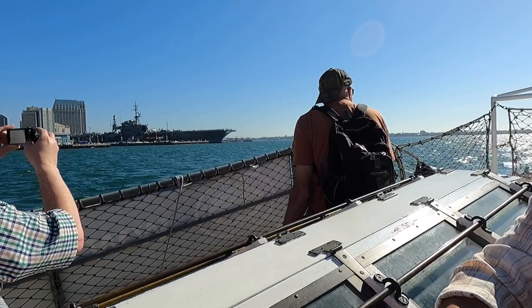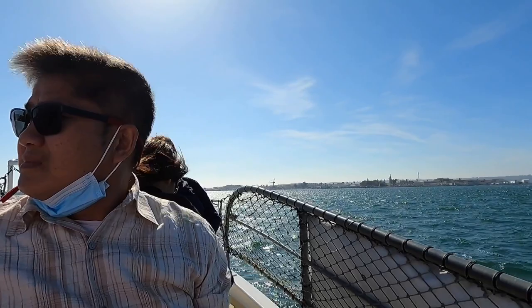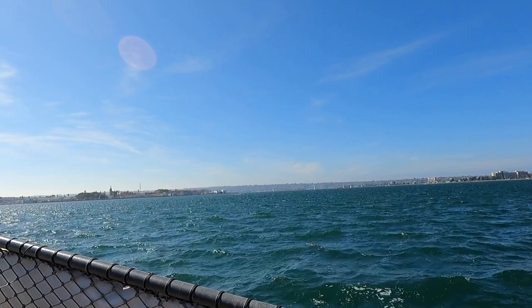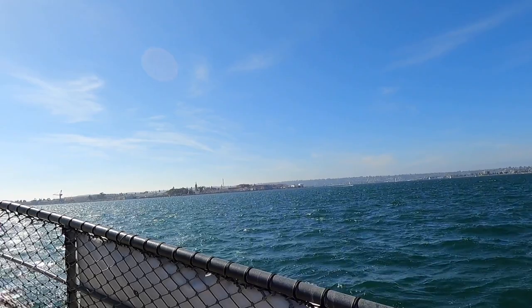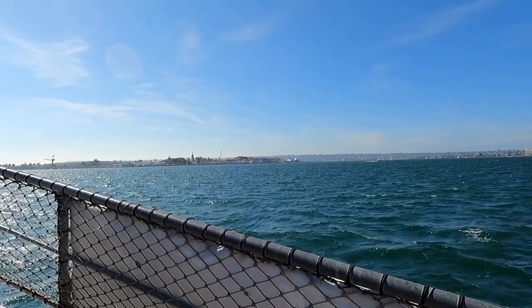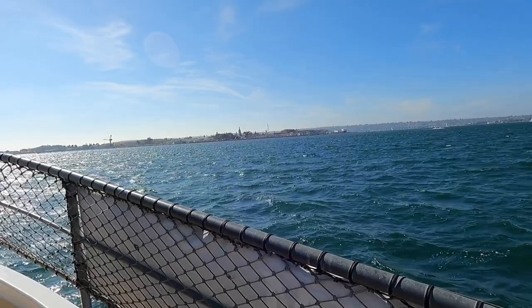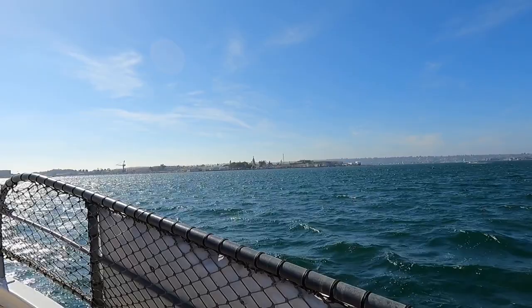North Island is right in front of us. It has a fast underway oiler in there, and it's home port to two Nimitz-class aircraft carriers — both of them are out to sea. Point Loma is that hill off our right, or starboard side. San Diego Bay is encircled by five cities: the city of San Diego; on the east side, National City and Chula Vista; the south end is Imperial Beach; and on the west side, the Coronado Peninsula has the Silver Strand, the city of Coronado, and North Island Naval Air Station.